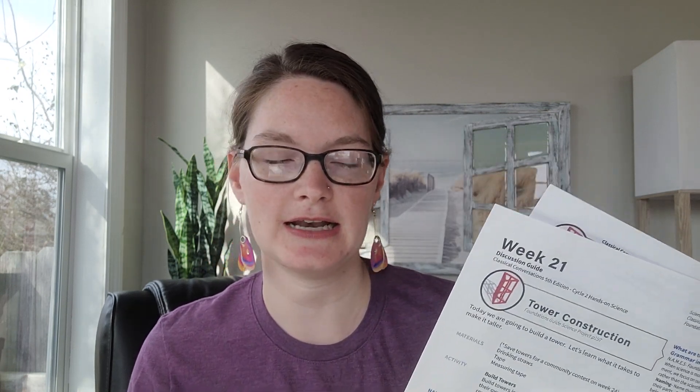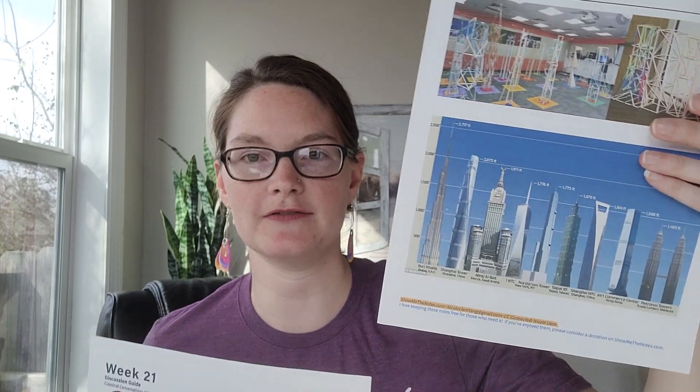This is a good time to bring in some pictures of some towers, whether that's a library book or just some pictures from the internet. Nicole Liam has her science script, and you can get on CC Connected — she's got some pictures of some of the tallest buildings in the world. Start by asking who's seen a tower, who has been to the top of a tower, and does anyone know what the tallest tower in the world is or the tallest tower in the United States?